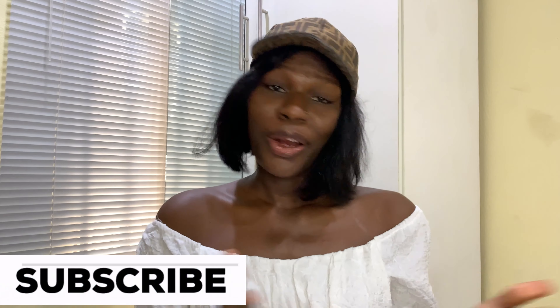Before I forget, my name is Tracy. If you are new to the family, please subscribe and join. I don't want to waste much of your time, so let's just get right into this video. We are going to start with products for the face first.